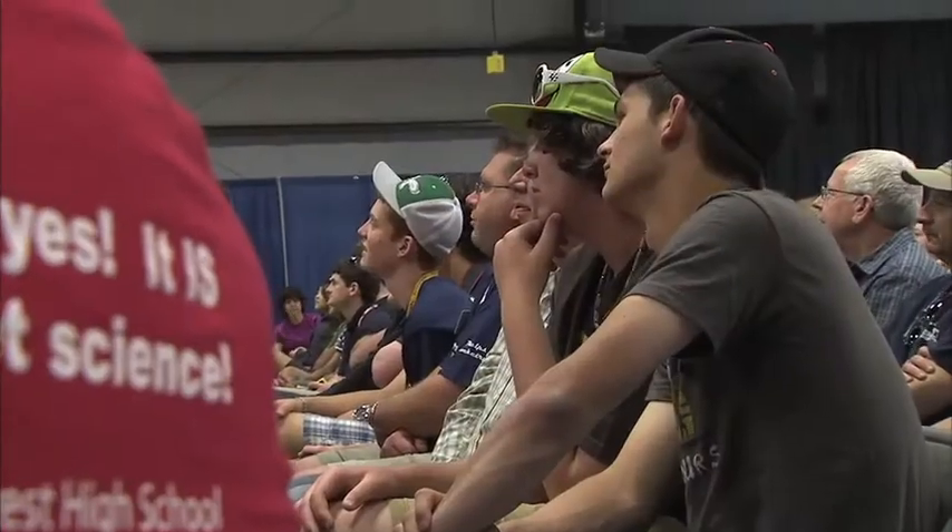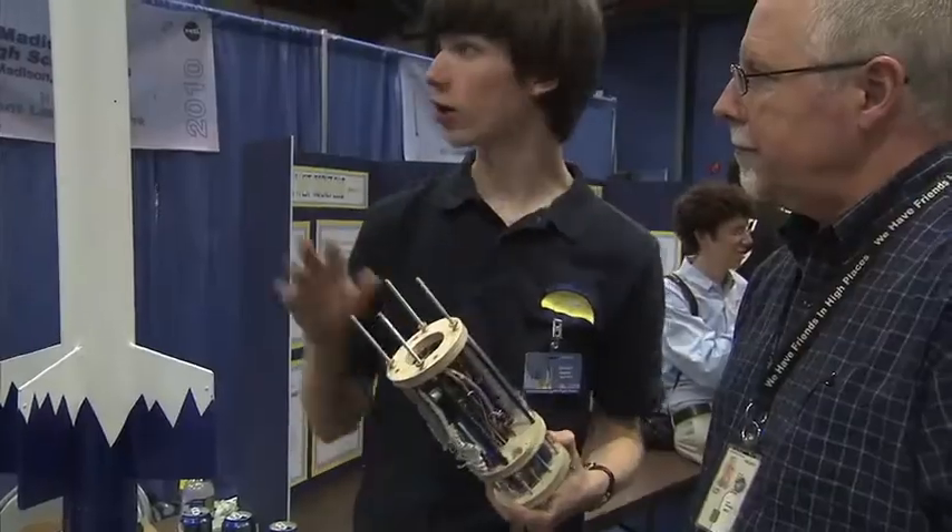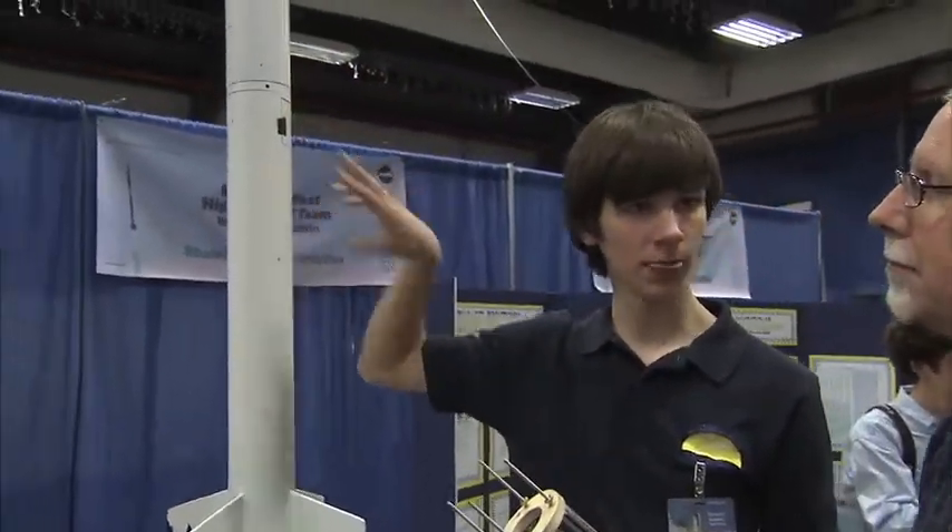Teams, teachers and mentors go through a detailed safety briefing the first day they arrive in Huntsville, explaining the process students are required to follow on launch day. They also have a chance to share their designs and payloads with other schools and NASA employees at the rocket fair.